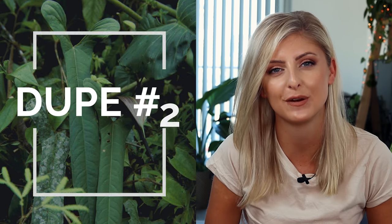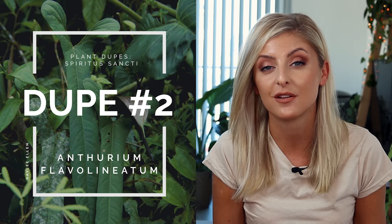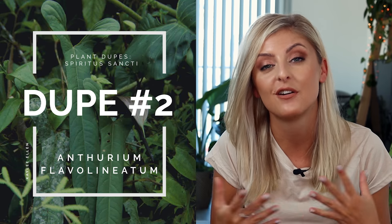Next up we have something a little bit different — stick with me on this one. This is the Anthurium flavolineatum. Honestly, if you're not bothered about having a Philodendron, then this might be a really nice anthurium alternative. The flavolineatum has really, really nice length. It also, for an anthurium, has some really nice lobes on it — the ears on the top of the plant.